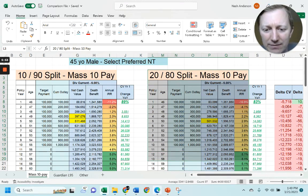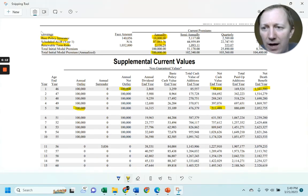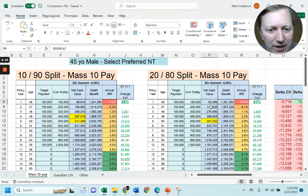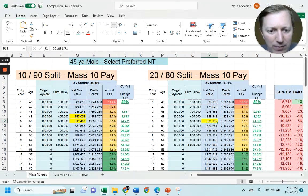Now the 20/80 design: same $100,000 for 10 years, but $20,000 going to base policy insurance, $78,000 going to AILR, and the rest to renewable term for $100,000 total. In this case, $83,099 comes back in net cash value in year one — much less than the 10/90. It still breaks even in year five at $501,032, and reaches $1,161,588 after 10 years of $100,000 payments — $1,000,000 out of pocket. Still quite a solid performing product, even with the higher base premium.